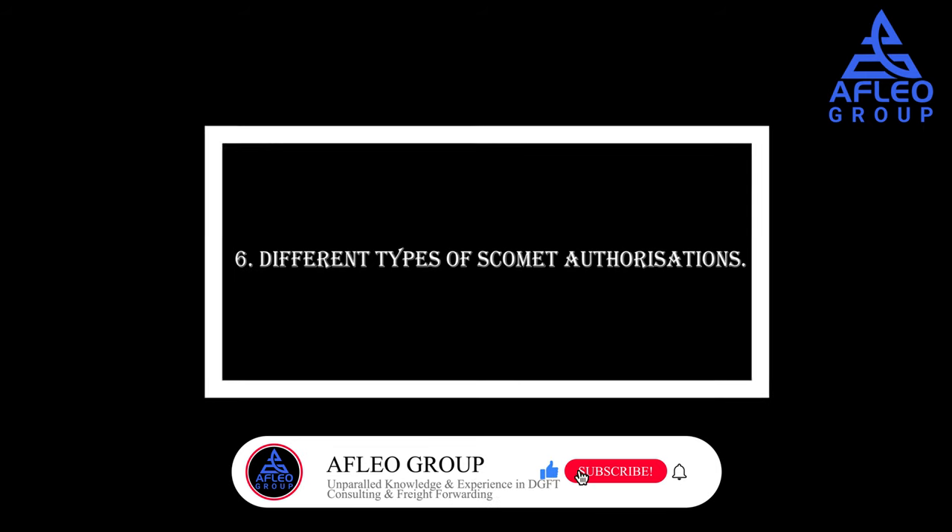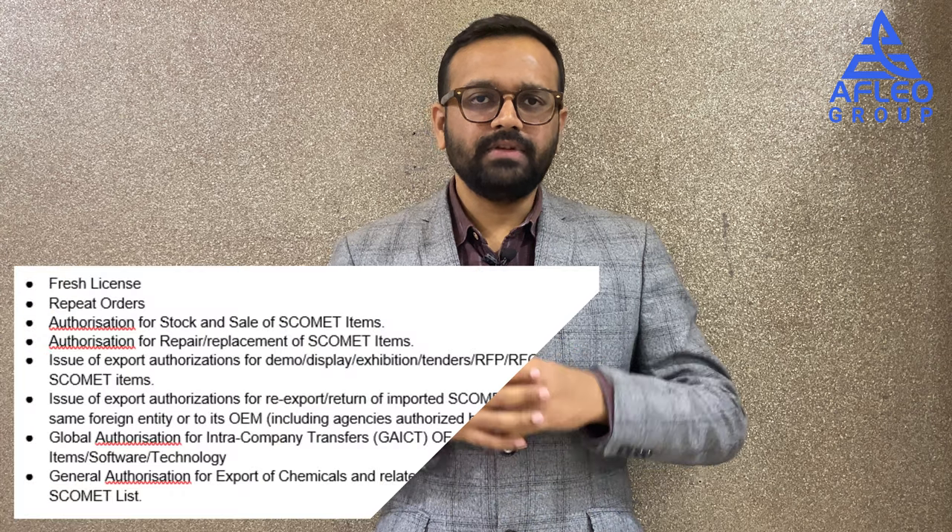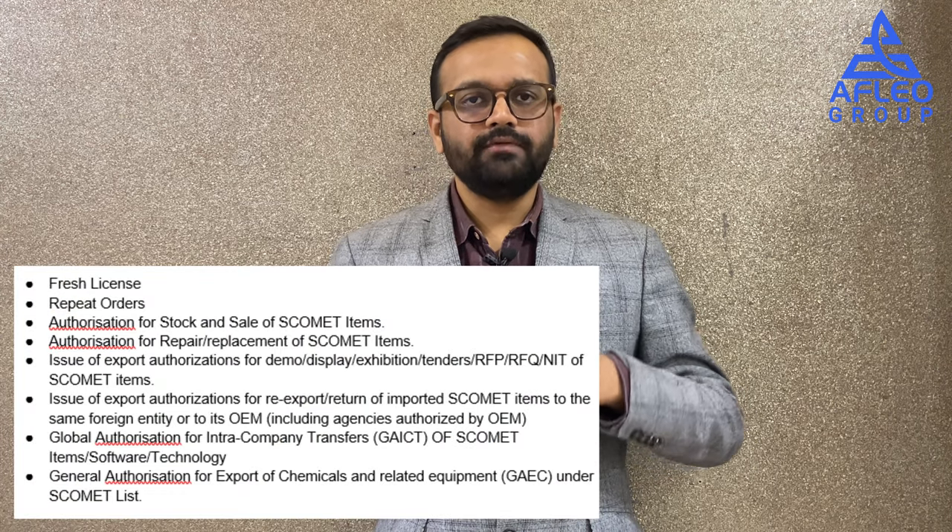Approval of a SCOMET authorization is subject to pre-license checks through various agencies and India's missions abroad, and is also subject to post verifications. Generally, after applying for a SCOMET authorization it takes around two to three months for processing, and the SCOMET authorization comes with a validity of two years.